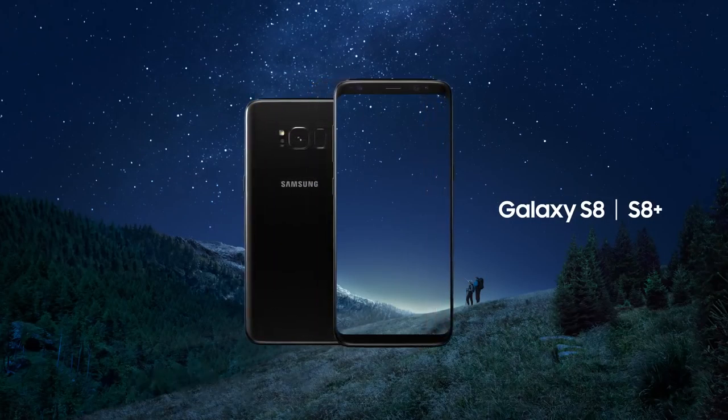The Galaxy S8 will take you beyond the limits of any phone you've ever known before. Unbox your phone. Samsung Galaxy S8 and S8 Plus.